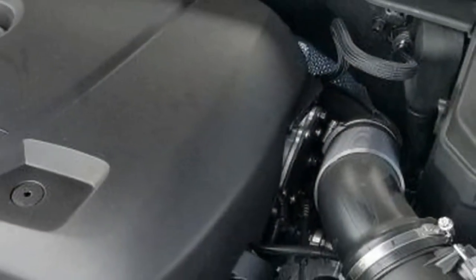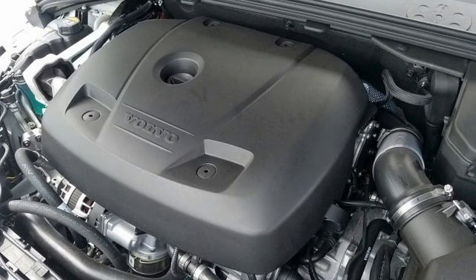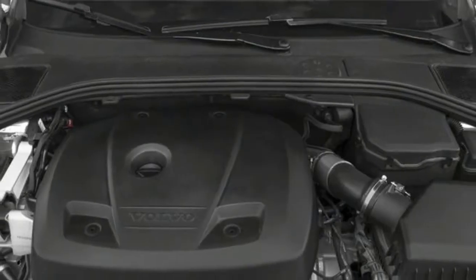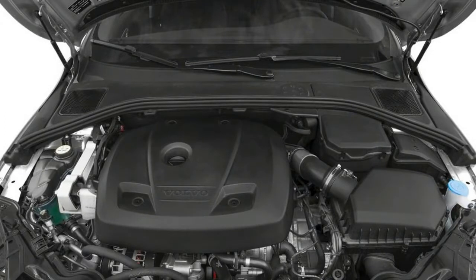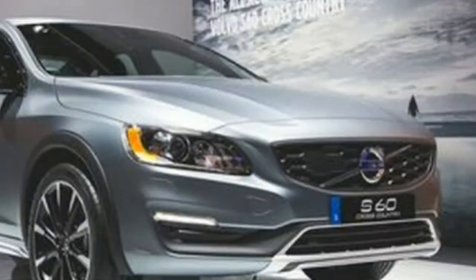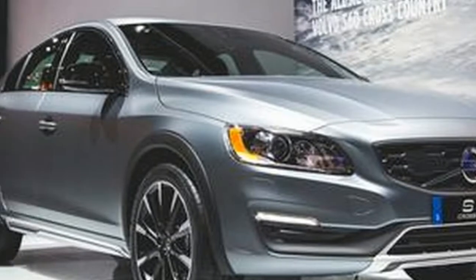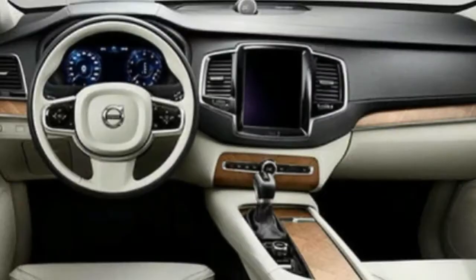Exterior dimensions: length overall 185.7 inches, minimum ground clearance 5.4 inches, track width front 62.1 inches, width max with mirrors out 73.4 inches, lift-over height 25.8 inches, wheelbase 112.5 inches, track width rear 62 inches, height overall 58.4 inches. Cargo area dimensions: trunk volume 12 cubic feet.